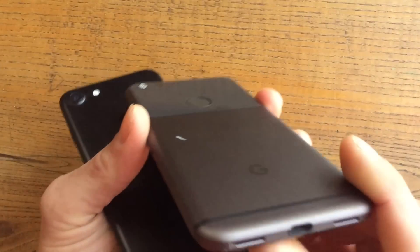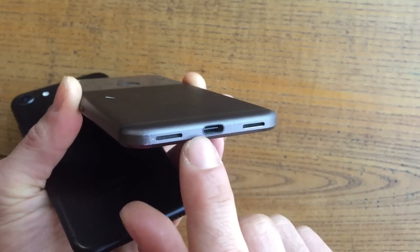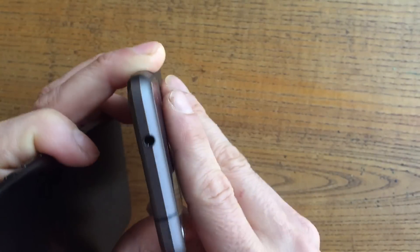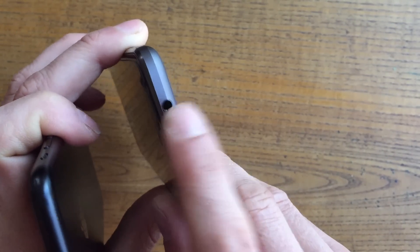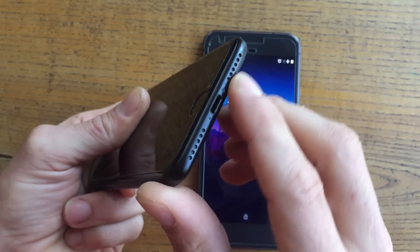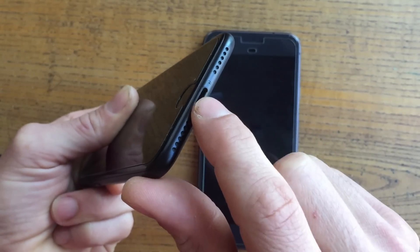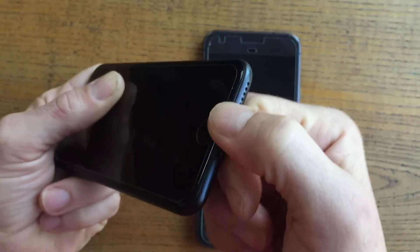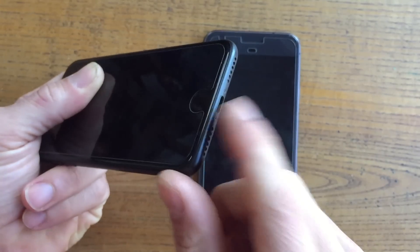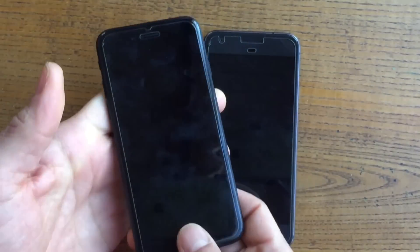Google was nice enough to include USB-C on their phone, which is really great — it's nice to have that current technology. Apple has USB-C in all their new laptops, which makes it weird that they're still sticking with Lightning instead. So Google gets a bonus point there. Google also has a 3.5mm headphone jack, which is great. Whereas the iPhone has gone ahead and removed the headphone jack from the bottom of the phone, making it really inconvenient when you want to charge the phone and use headphones simultaneously. You either need an adapter or have to alternate — really annoying for people who spend time in the car.